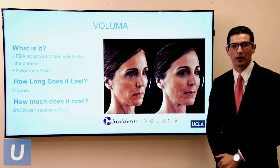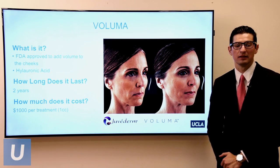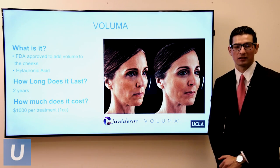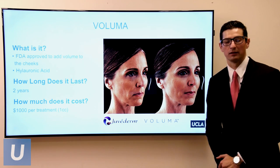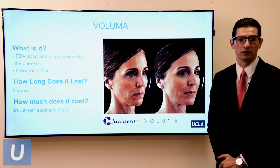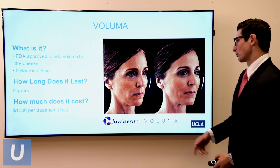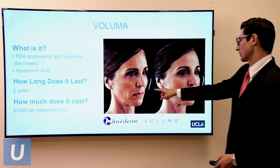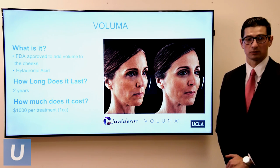I want to touch on a product that just got FDA approved in late 2013, specifically for the cheek — Voluma. It's more expensive but lasts for two years and patients have been really happy with it. It costs $1,000 per cc and gives you more of that heart shape to the cheek region, making it a very powerful and effective tool. I've had great success with it.